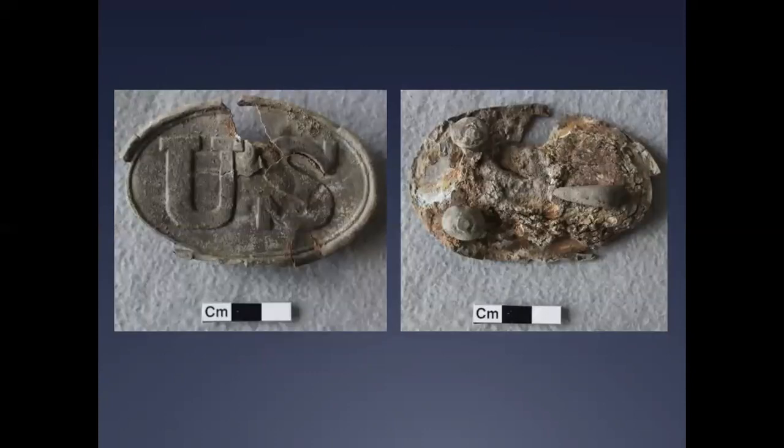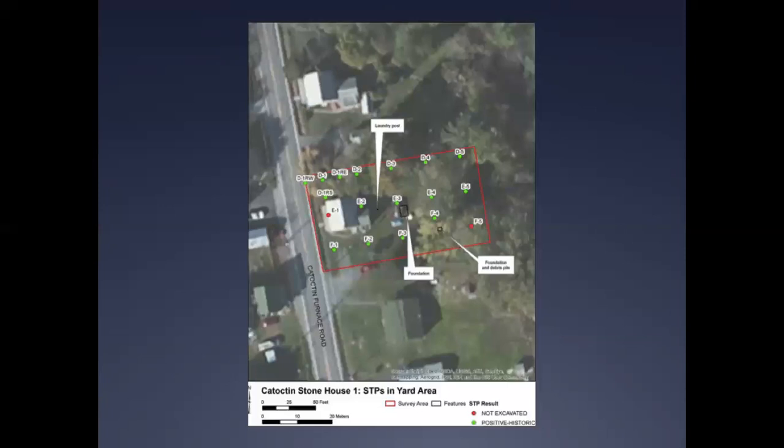Other significant Civil War-related artifacts found by EAC Archaeology at and around the Forgeman's House include a Puppy Paul-style Union belt buckle dating from between 1839 and 1863. This find was recovered from the third layer of a feature in STP-E2, identified as a builder's trench excavated sometime before the 1920s, when an addition was built on the eastern side, or back, of the stone house.